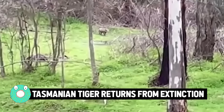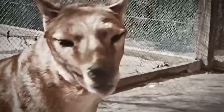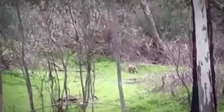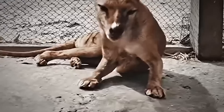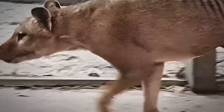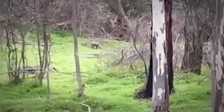Tasmanian tiger returns from extinction. A woman claims she spotted a mysterious animal while out on a walk in the bush in Belair National Park in Adelaide Hills, South Australia. At first the creature was thought to be either a weird-looking kangaroo or a scraggy-looking dog, but her sister was convinced it was a Tasmanian tiger. They were officially declared extinct in Tasmania in the 1980s — the last verified living Tasmanian tiger died at a zoo in 1936, just two months after the species was granted protected status. Since then there have been regular claims of sightings.